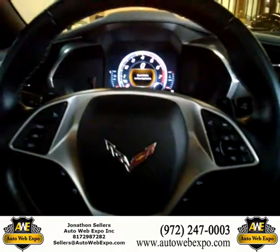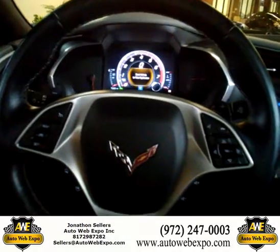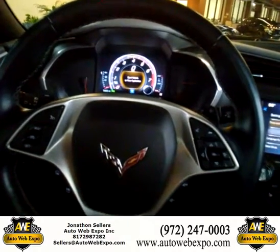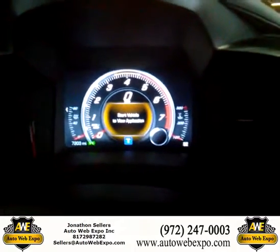Good morning and happy holidays to everyone from the AutoWebExpo family. This is me, Jonathan Sellers, here showing you this beautiful Corvette that we have in our inventory right in our showroom floor. This thing is a 2015 — it only has 7,000 miles on this beautiful thing.